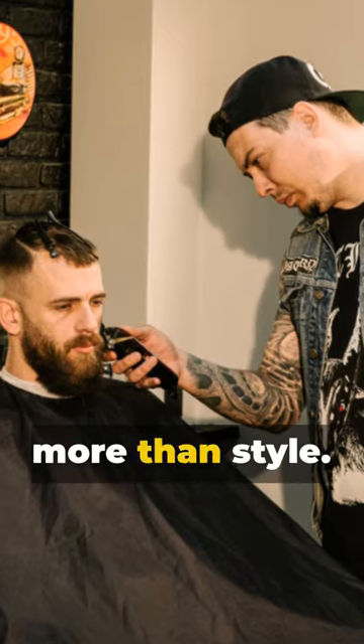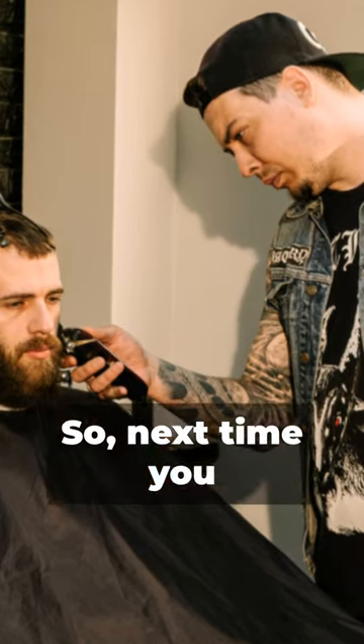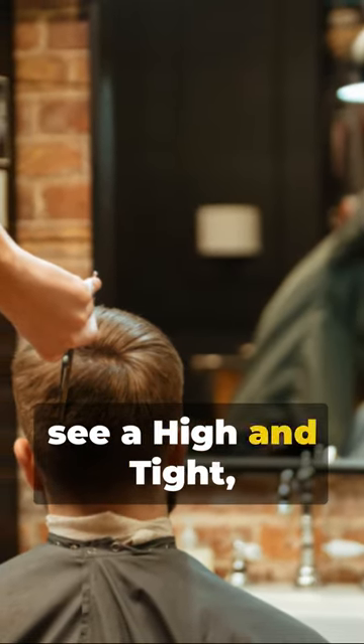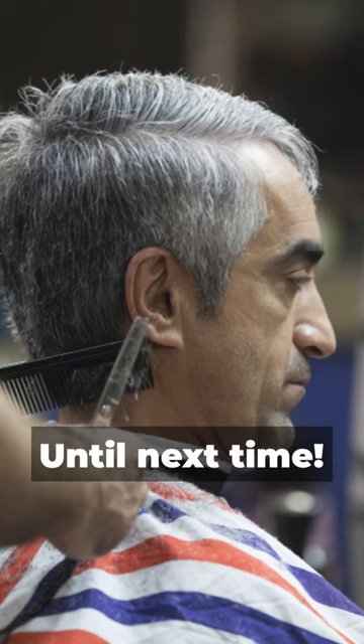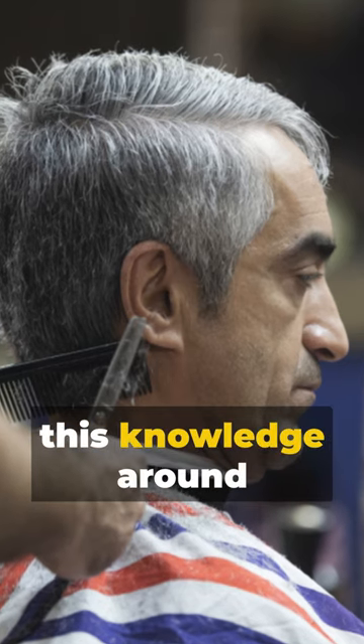Remember, service members' haircuts are more than style. They're about discipline, readiness, and a sense of camaraderie. So next time you see a high and tight, tip your hat to the service and sacrifice it represents. Until next time, make sure to like, subscribe, and share this knowledge around the world.